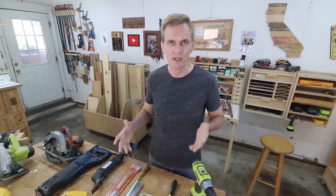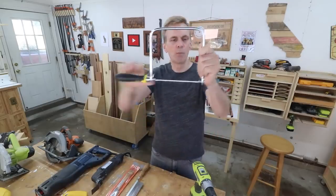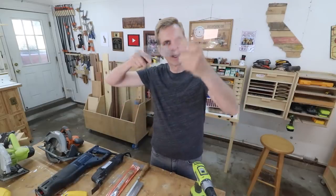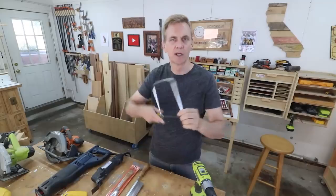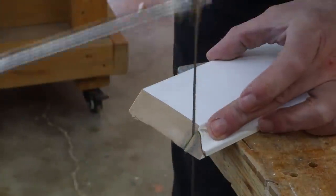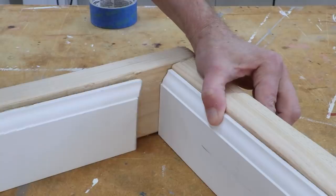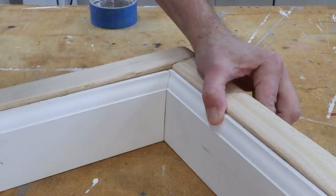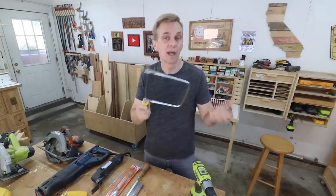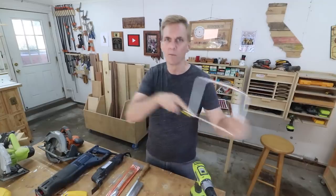I have a slew of hand saws. I have this coping saw, which is for making very tight turns and cuts, usually on thin pieces of wood. I used it recently to show how to make a coping cut on baseboards. A coping saw uses these really thin blades so you can make tight turns, kind of like a scroll saw. You can set it so the teeth cut on the push or the pull, whichever you prefer.